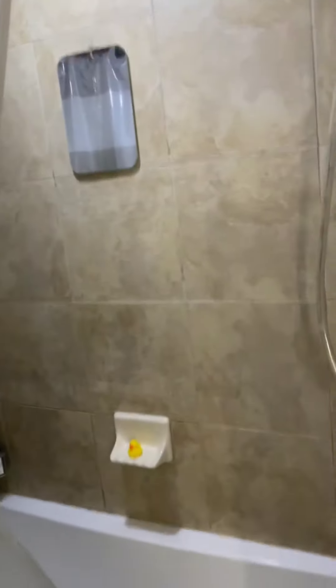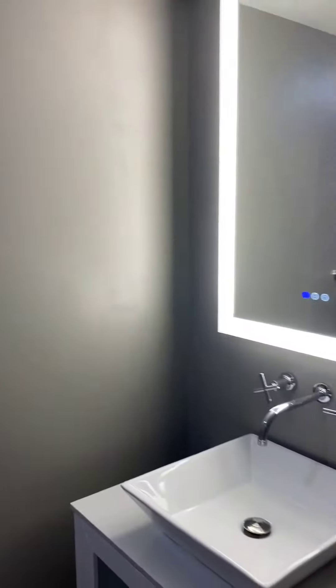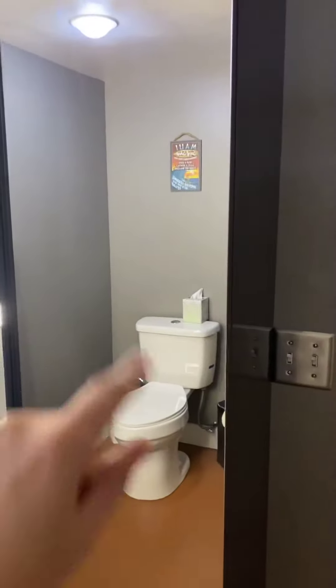This bathroom is a really great size, especially for this size of a unit. Who can shower without a rubber ducky, right? Very updated — smart mirror, beautiful vanity, and lots of extra storage here in this cabinet.